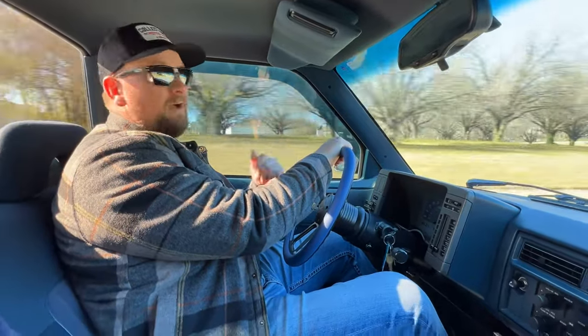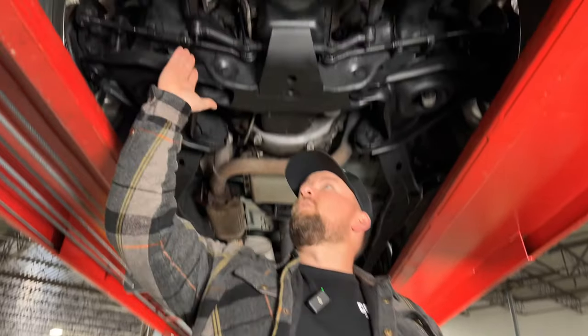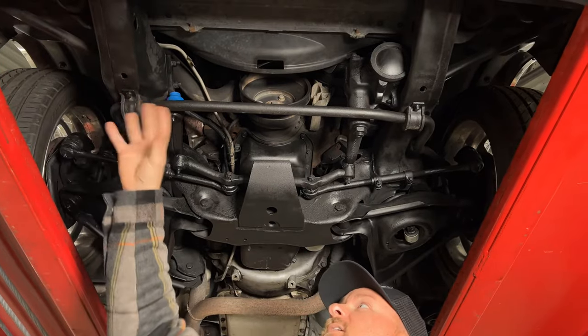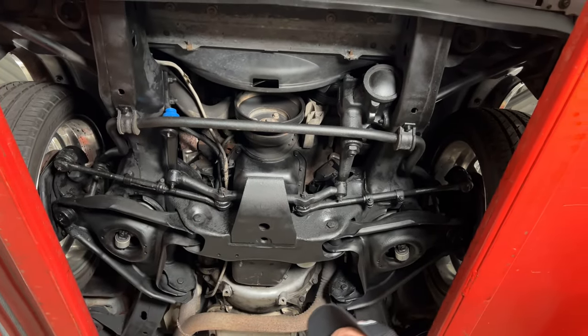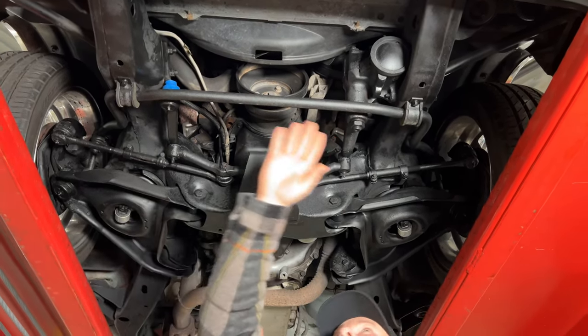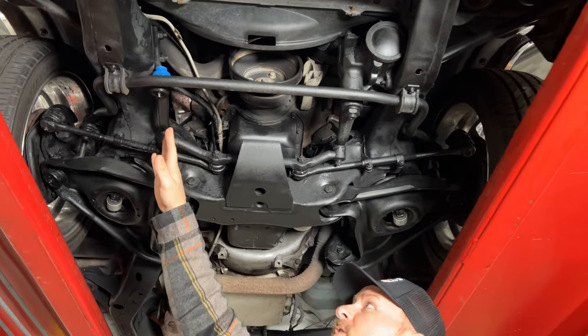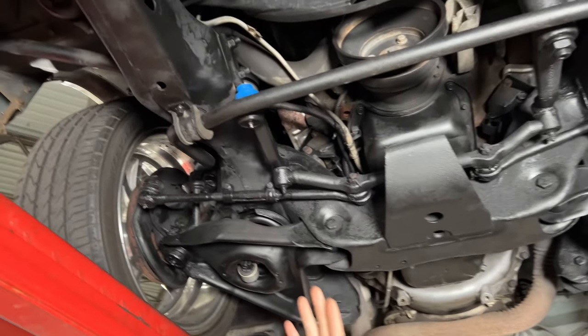We've got the S10 up on the lift. I always like to point out these frame horns right here to show that there's no damage — you don't see any creasing or any kind of imperfections there on the frame. That just shows you have not had any kind of major front end collision on this truck. This truck does have a clean Carfax. You do have a nice sway bar here, the gearbox is nice and clean and dry, and it looks like a new pitman arm here — I believe we did that when the truck came in.